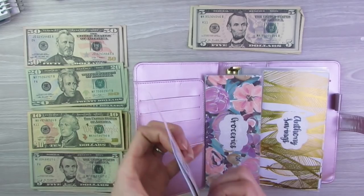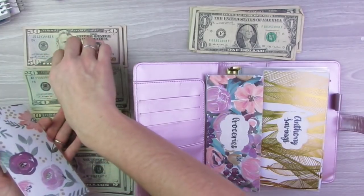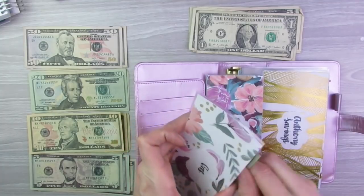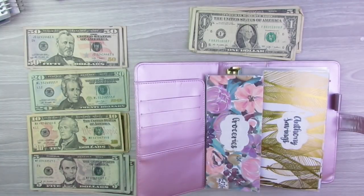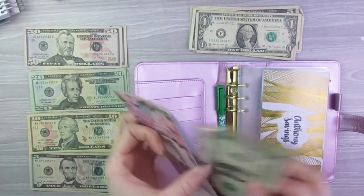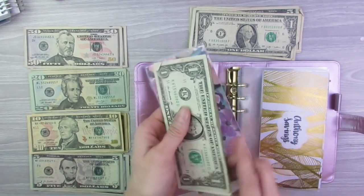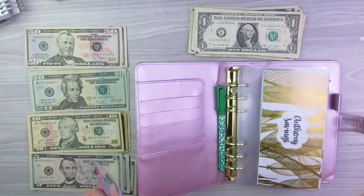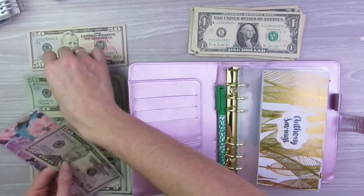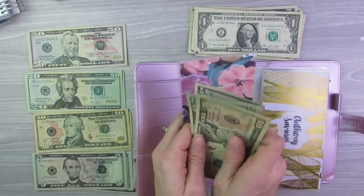Next is gas. Gas has $3 left over — put that in the same pile. Gas also gets $40, so we'll go ahead and get that in there. Then last cash envelope is groceries. Groceries has $8 left in it — put that to the side. Groceries gets $80, and I kind of like to do a combination of different bills for my grocery envelope, so we have $80 there.